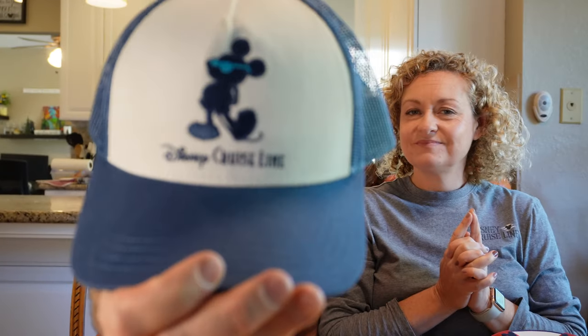I also bought a magnet. I collect magnets in my office — even though I haven't been there in a year and a half, I'm looking forward to going back and adding to my collection on my file cabinet. I also got this hat that you saw me wear in a previous video. I wasn't sure if it looked like a kid's hat, but I actually like it a lot.